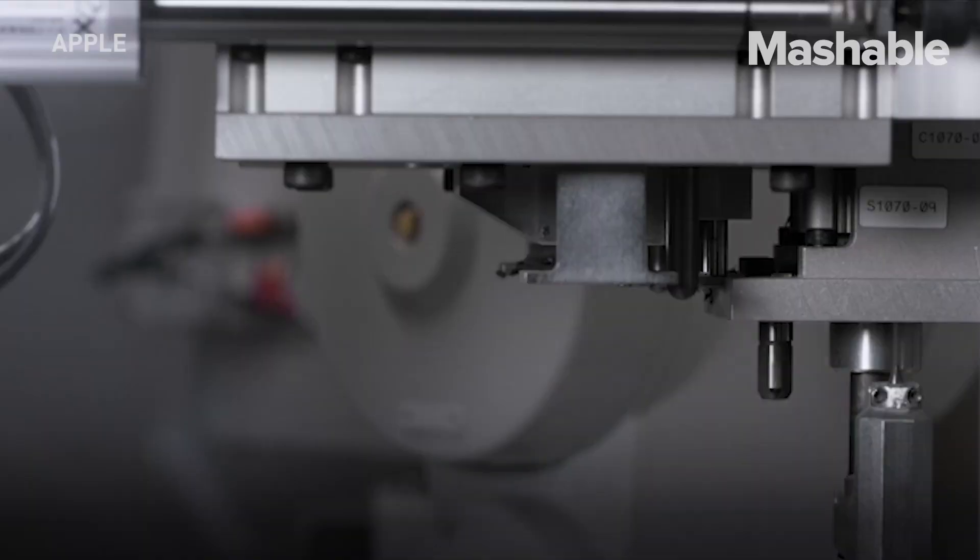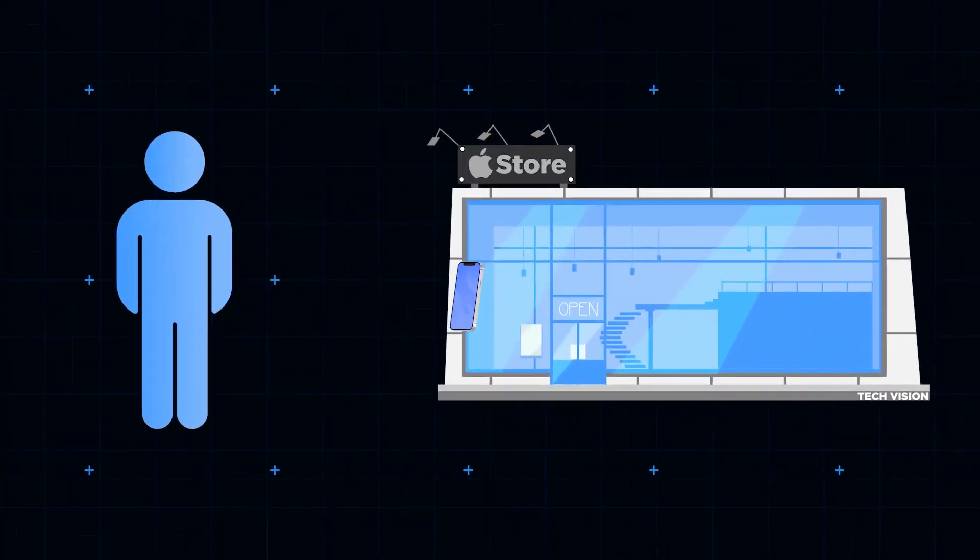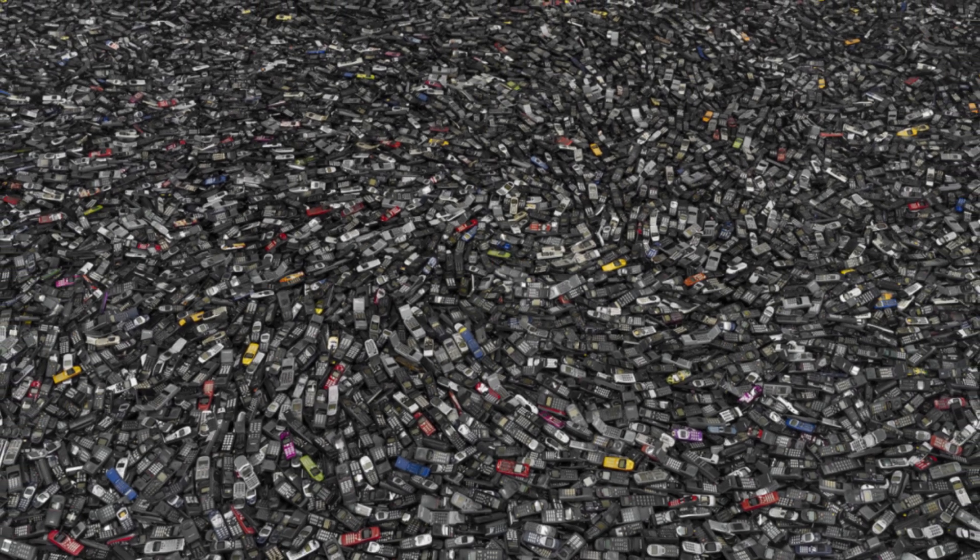In some places, laws require stores to accept old phones, ensuring they don't end up in landfills where toxic chemicals could leak into the environment.